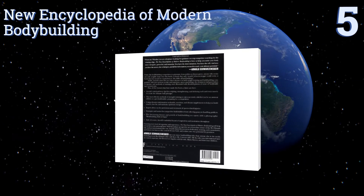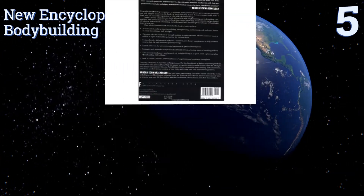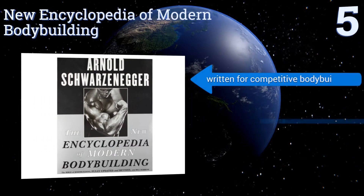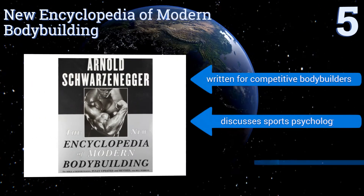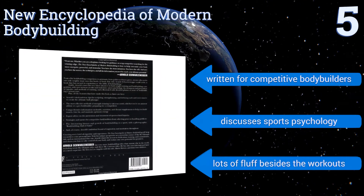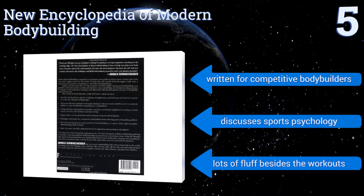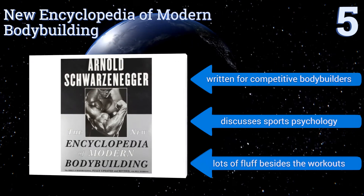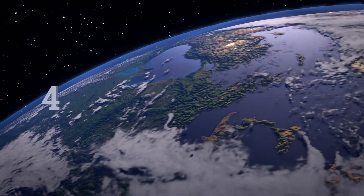Halfway up our list at number five, The New Encyclopedia of Modern Bodybuilding may not be the most current book on the topic, but it details the tried and true methods that Arnold Schwarzenegger used to build one of the most fantastic bodies of our generation. Using photos, text, and diagrams, this one's written for competitive bodybuilders and discusses sports psychology too, but it contains lots of fluff besides the workouts.